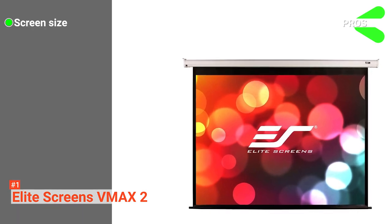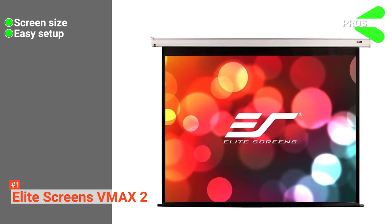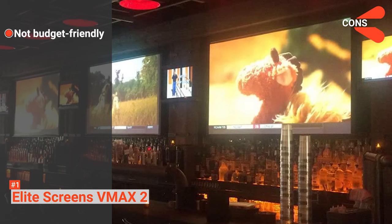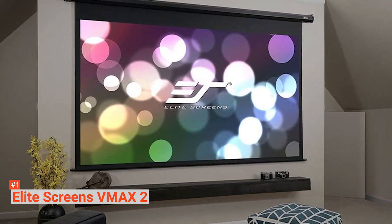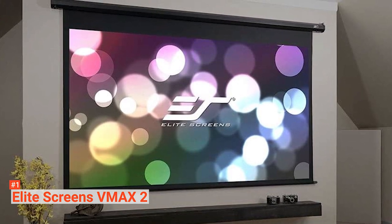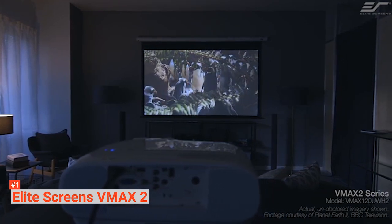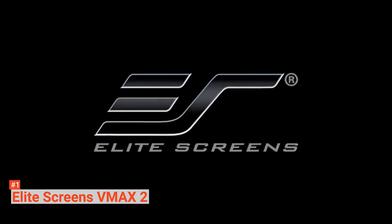Its pros are: the screen is 120 inches, it is very easy to set up, and the motor does not take a lot of power to operate and is very quiet when running. However, this screen is on the expensive side. The best projector screen needs to be automated, easy to set up and use, and guarantee a particular level of picture quality. In our opinion, the Elite Screens VMAX 2 ticks all three boxes and is an excellent option for virtually any situation.